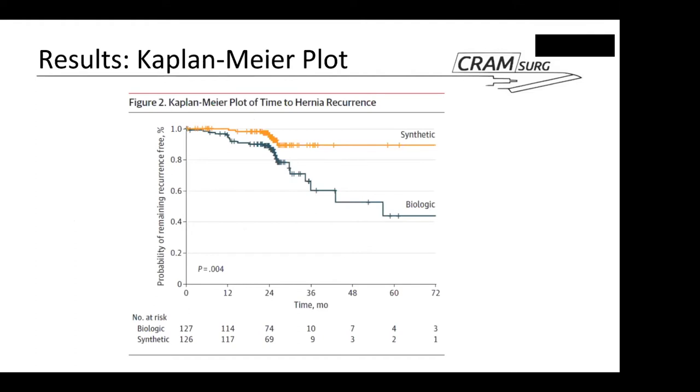A Kaplan-Meier curve graphically illustrates this finding. At 24 months there is a clearly visible difference between the biologic group and the synthetic group. Although some patients have longer follow-up, the population at risk after 24 months — the formal end of the RCT — decreases significantly.